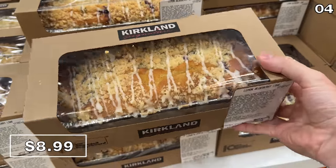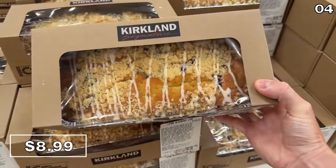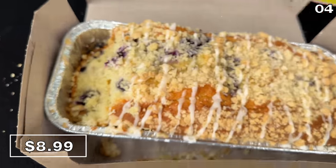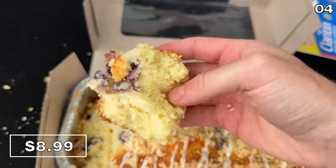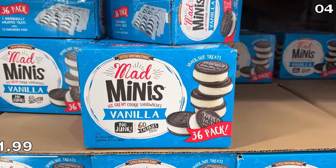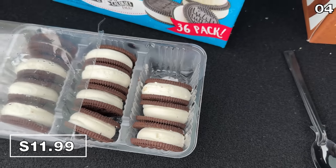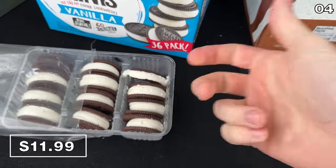The internet has been going crazy for these lemon blueberry loaves at $9 — I can best describe them as a lemon cake that joined forces beautifully with a blueberry muffin to produce this majestic Kirkland offspring called the lemon blueberry loaf. The Mad Mini ice cream sandwiches are back at $12, which scores you a 36-pack. And if you consume desserts the way I do, 36 goes by very quickly.